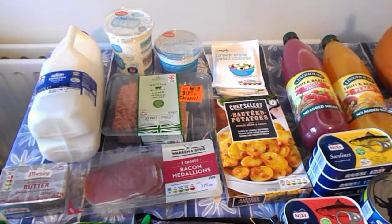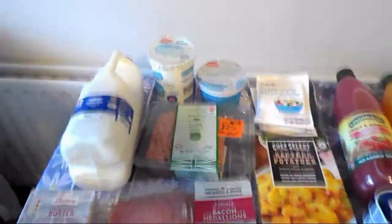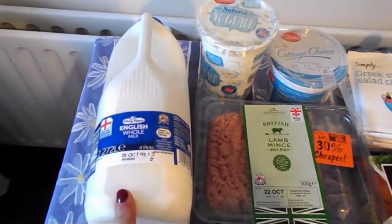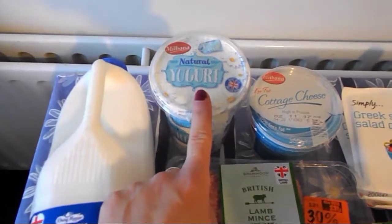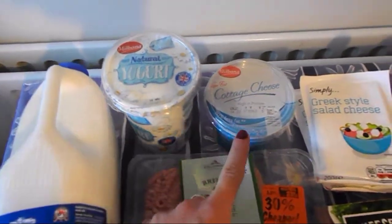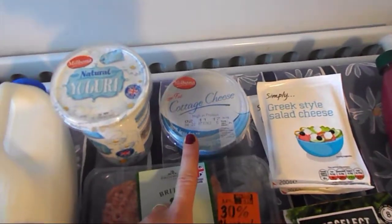Hello everyone, so this is our food shop from Lidl and I'm just gonna take you through what we bought. We got full fat milk for me, so that's my healthy extra A choice, then fat-free natural yogurt — that's free on the plan — then cottage cheese, the low fat one, that one is also free on the plan.